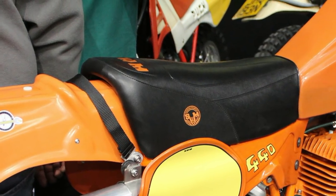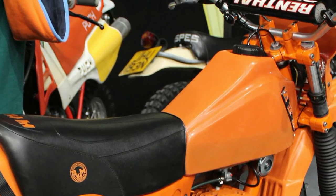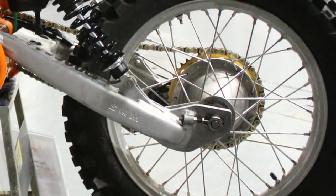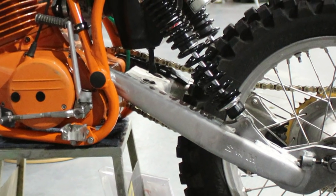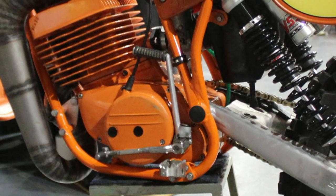These 1981 SWMs were very nice-looking machines in their day, although they are quite a rare sight these days and you very seldom see any of them racing in the classic and vintage race events in the UK.